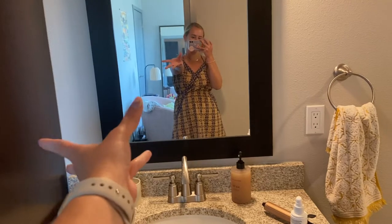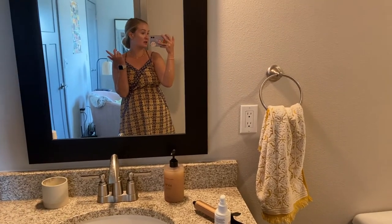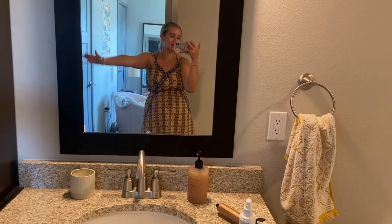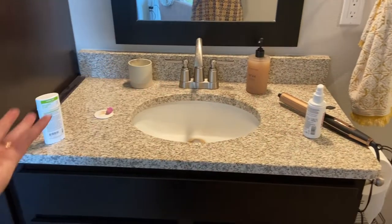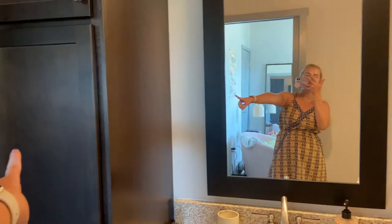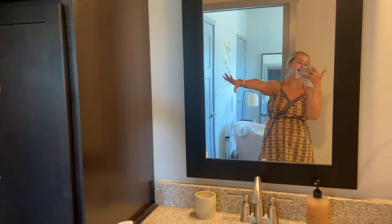Before we get into the meat and bones of this video where we actually do the haul and I start organizing the drawers, let me show you what we're working with because it's not great. I haven't decided what all I'm going to tackle, but I'm just going to work through as much as I can. This is the guest bathroom — it's connected to my office so I use this space quite a lot, but it's also the bathroom that's open to everyone when they come and visit. This is all my junk. I've got some storage here and a whole tower of storage.